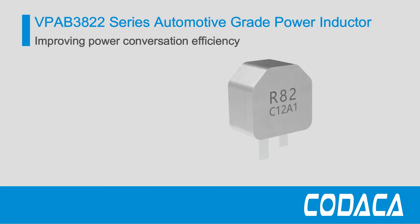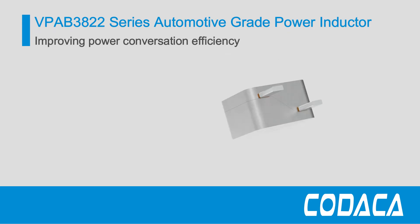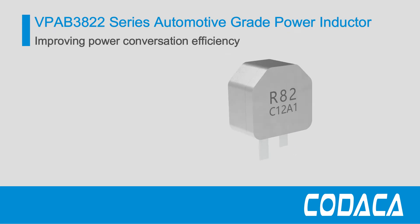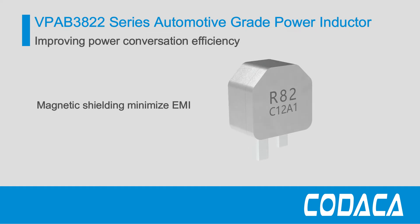The VPA-B3822 series feature ultra-low DCR and reduced AC losses to handle high transient currents while maintaining stable saturation characteristics. The magnetic shielding design minimizes electromagnetic interference at high switching frequencies.